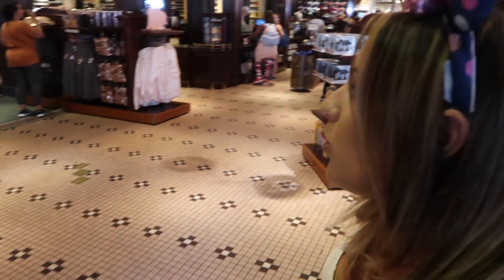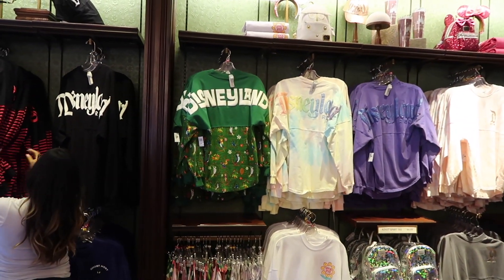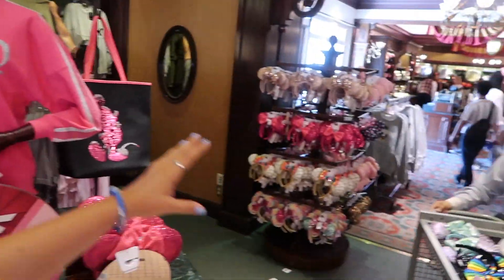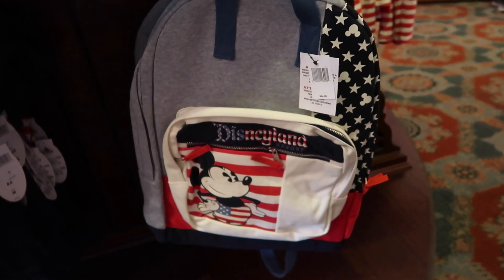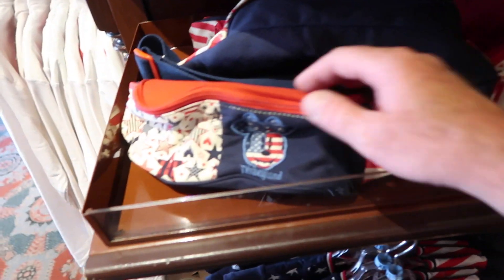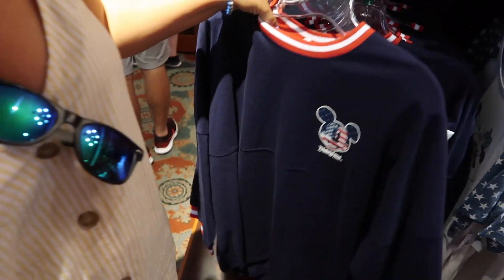We're here at the Emporium on Main Street and we're going to quickly look through here. They basically have all of the attraction spirit jerseys and themed ones — like rose gold Small World. There's a whole imagination pink section. Over in the back they have some more ears, and a lot of patriotic items for Fourth of July, Memorial Day, and Labor Day. Fanny packs are back with a vengeance — patriotic ones — and look at this new arrival that feels a little thicker too.